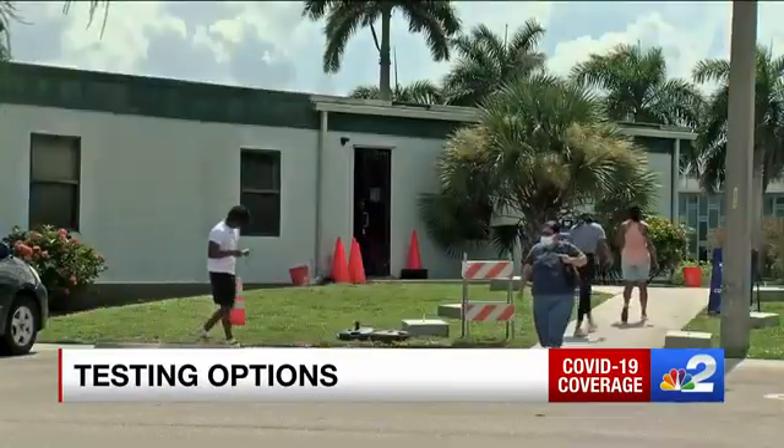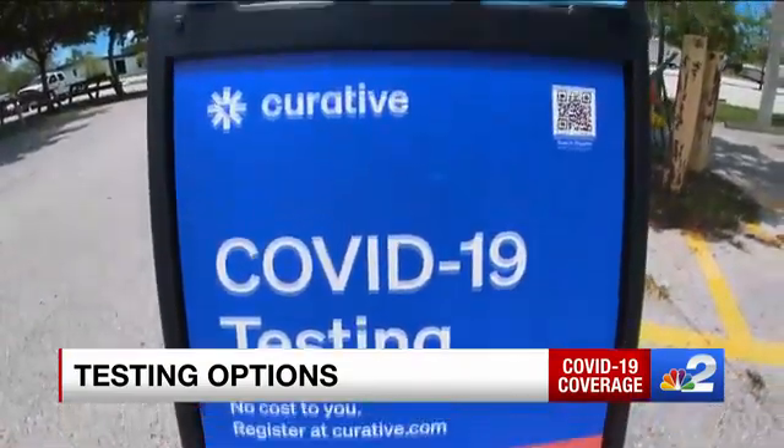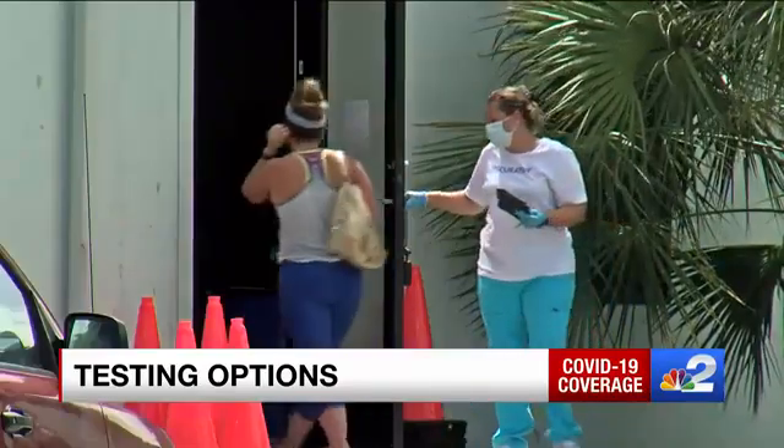For one option, there's the Cape Coral curative site. The test is free and extremely easy. One resident said she just went onto the website, saw it was available, and was in and out within two minutes.